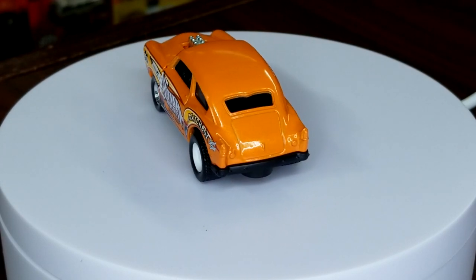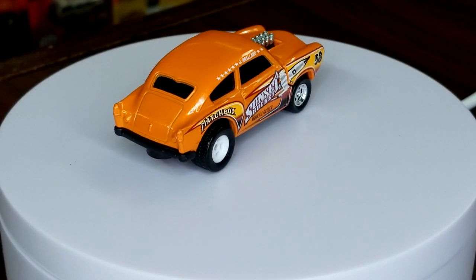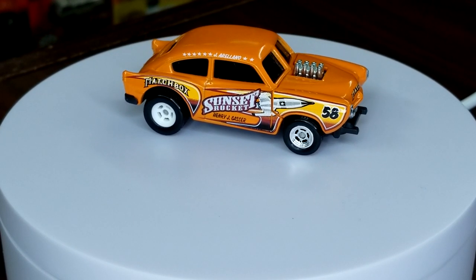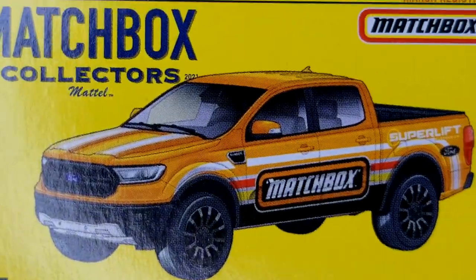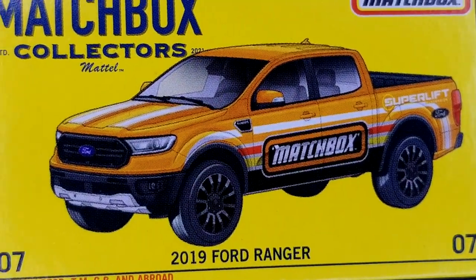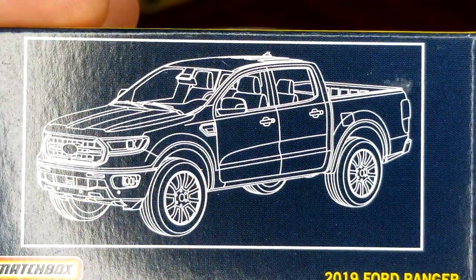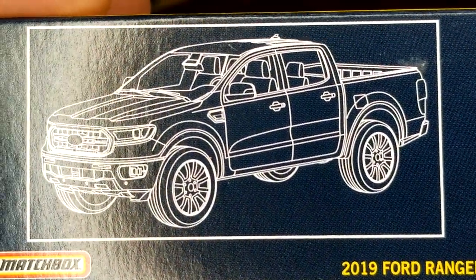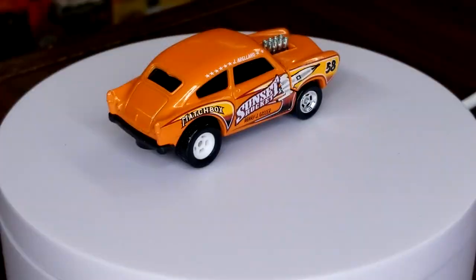Going out of order — you're gonna have to deal with the Super Lift Ranger first, then Porsche 550. Throwing the blister to the side, bring up the box. I love the deco — all smothered with Matchbox branding, I think that's awesome. There's your blueprint — looks really really good, extremely realistic because it's exactly what it is.